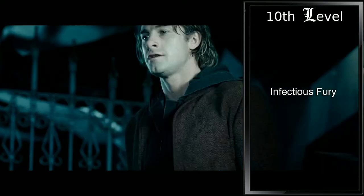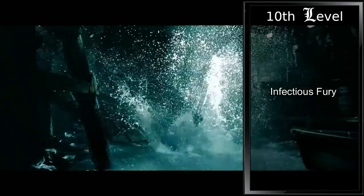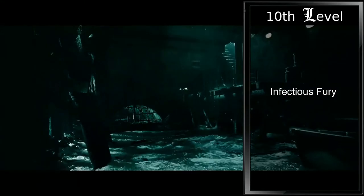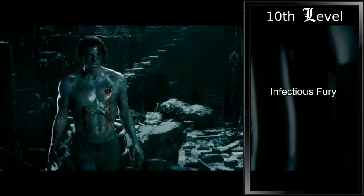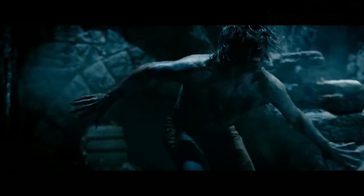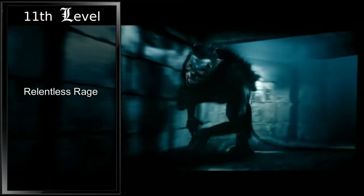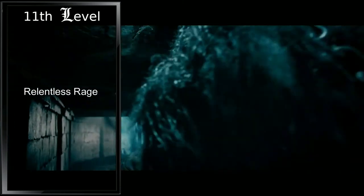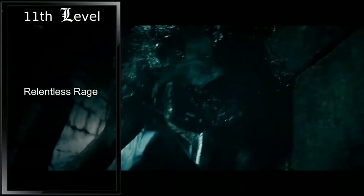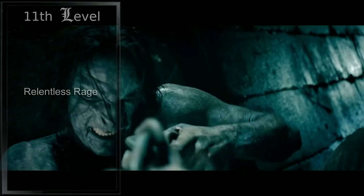At tenth level, Path of the Beast grants us Infectious Fury. Now while raging, when we strike a creature with our natural weapons, we can make the target make a wisdom saving throw with a DC equal to 8 plus our constitution modifier plus our proficiency bonus, or either be forced to use their reaction to make a melee attack against another creature of our choice, or take 2d12 psychic damage. We can use this feature a number of times equal to our proficiency bonus per long rest. At eleventh level, we gain Relentless Rage. If we drop to zero hit points while raging and don't die outright, we can make a DC 10 con save and drop to one hit point instead. Each time we use this feature after the first, the DC increases by five. With our high constitution and a d12 hit die, we should be pretty hard to put down in a fight.